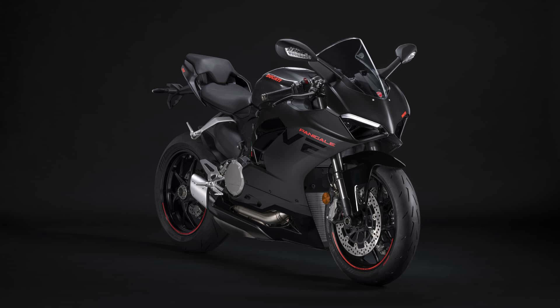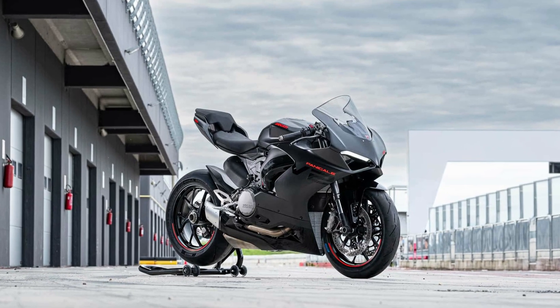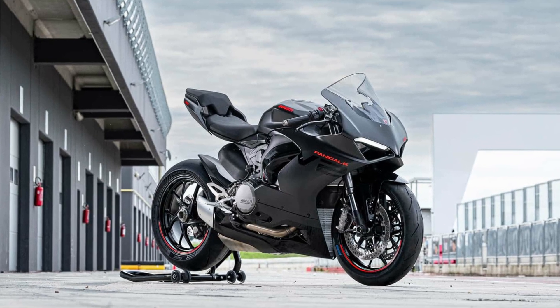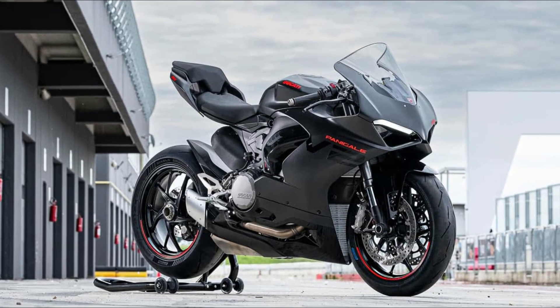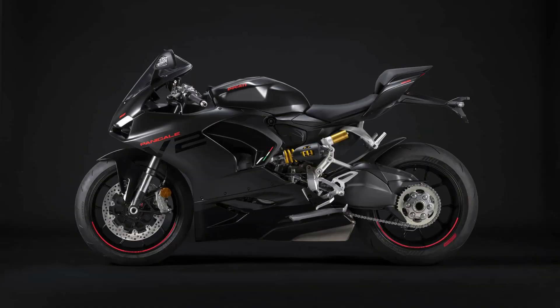The bold new design from Bologna for this season is its black-on-black livery. 'I see a red bike and I want to paint it black' — possibly what someone at Ducati said, or 'vedo una moto rossa e la voglio dipingere di nero,' if Google Translate is to be believed. Take your pick.